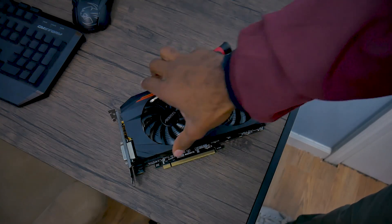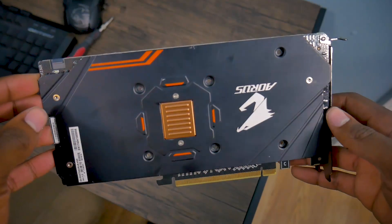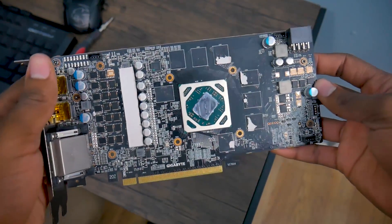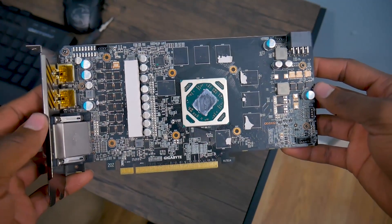But as a precaution, there are three things you can do to ensure your video card is working properly. These aren't required, but they are very strongly recommended, so do them if you can. The first thing: check the PCB. Take off the cooler if you can and inspect the PCB for blemishes, burns, or any aberrations. If anything seems wrong, contact the seller immediately. It's better to be safe than sorry.